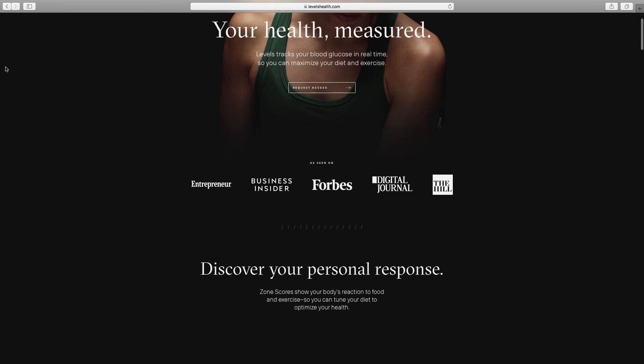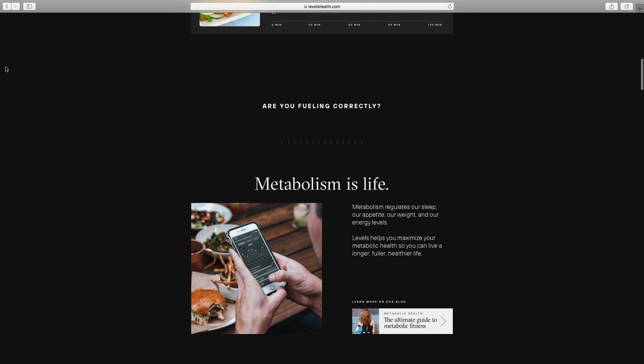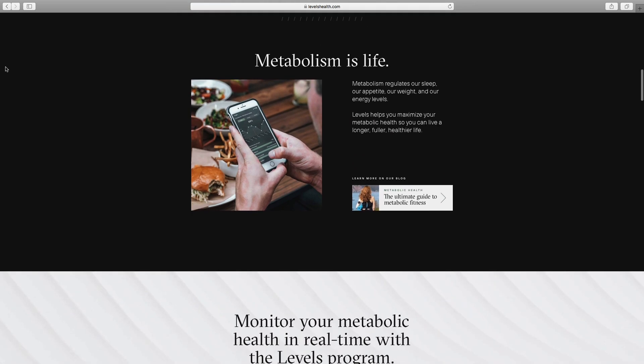This year, I learned about a company called Levels that decided to take this technology into the consumer market. Levels aims to popularize the idea of metabolic fitness and continuous blood sugar monitoring to a regular consumer who does not have any pre-existing health conditions. When I learned about this company, I was super excited. I reached out to the founders and, as a result, I was able to get my hands on Levels Tracker before they publicly launched.